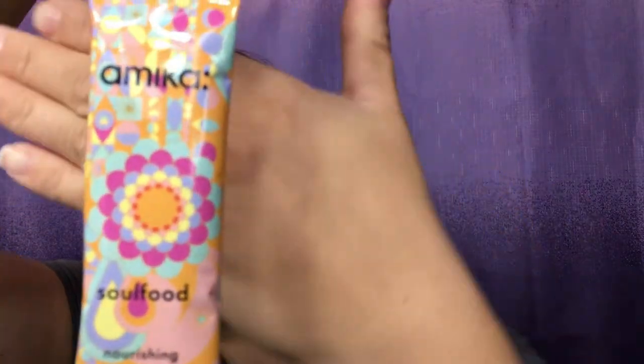The first product is from Amika, which I've never heard of before. It is a nourishing hair mask. It says it will 'gratify hair with rich, high-potency nourishment that hydrates and softens to the core.' So that's the first item.